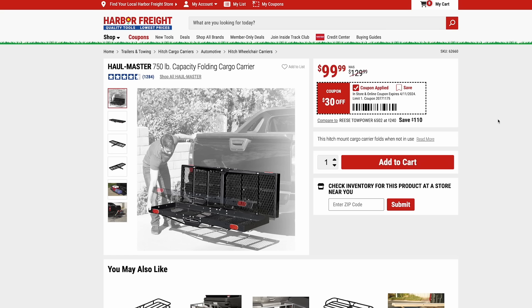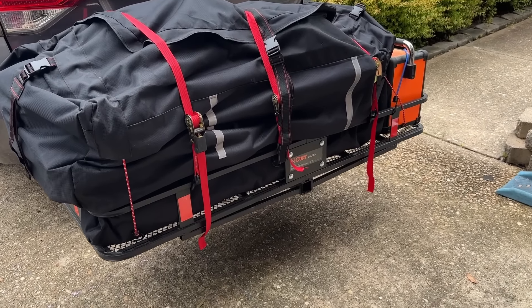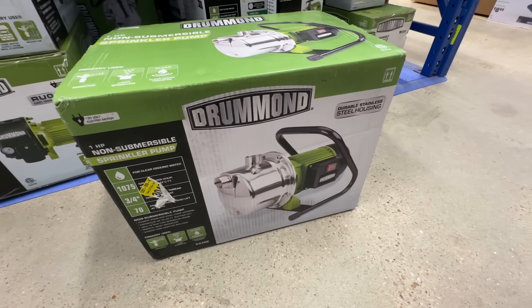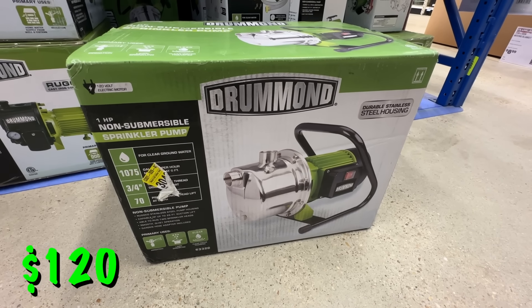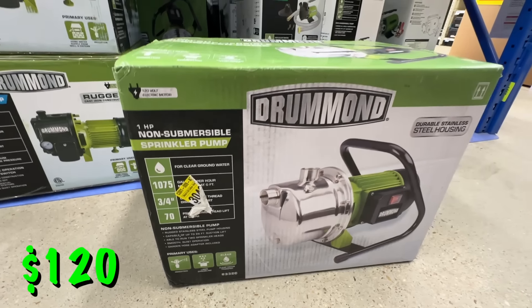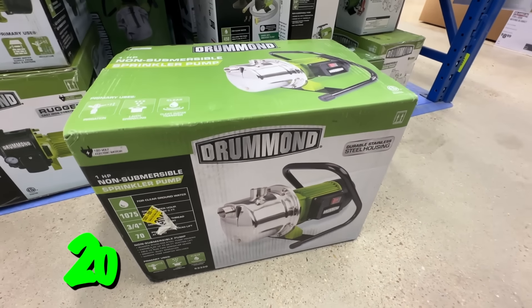Also speaking of road trips, you can get the folding cargo carrier for $100. If you need that extra room in your minivan or SUV, you can use your hitch mount, put one of these on there, and really expand the amount of storage space you have. The Drummond one-horsepower portable sprinkler pump is also on sale right now for $120. If you have an irrigation setup near a pond or any other water source, you can feed a line into that water source and use this to power your irrigation system.